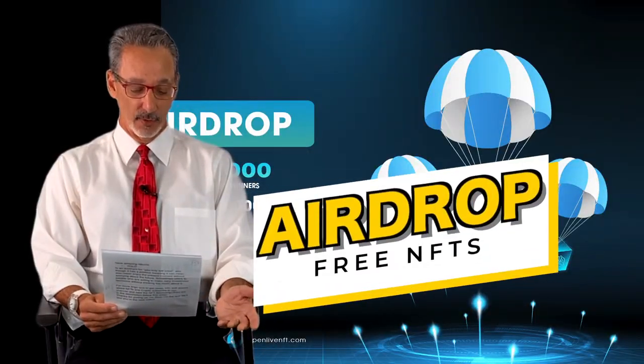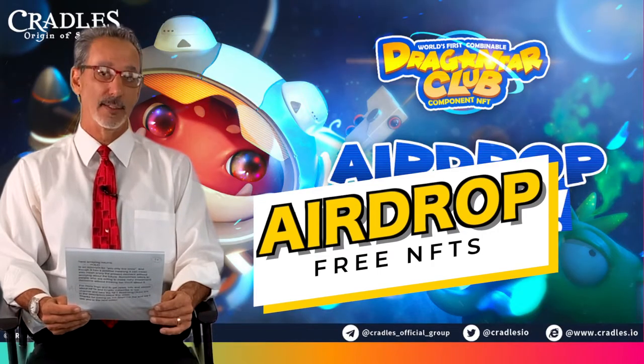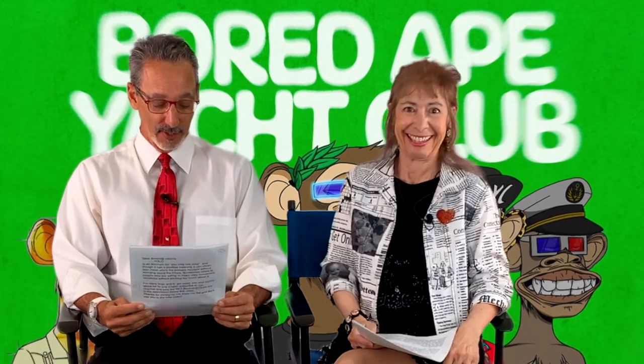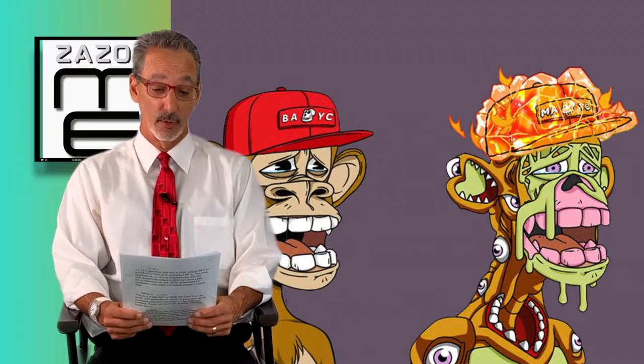An airdrop is when you send cryptocurrency or NFTs for free to different wallet addresses. It's a marketing strategy used to thank collection holders, generate media attention, and gain new followers.